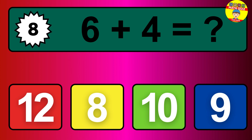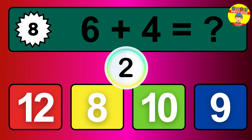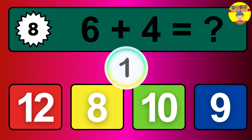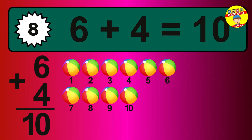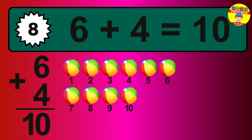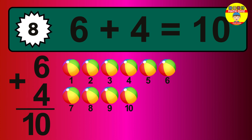Question 8. 6 plus 4 equals what? So the answer is 6 plus 4 is 10. Let's count it. 1, 2, 3, 4, 5, 6, 7, 8, 9, 10.